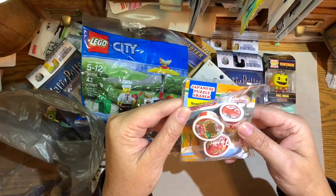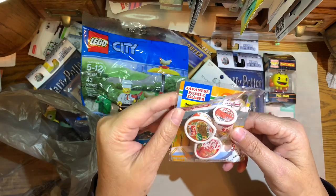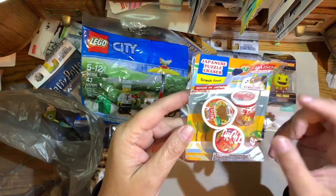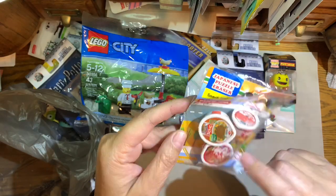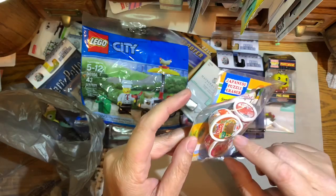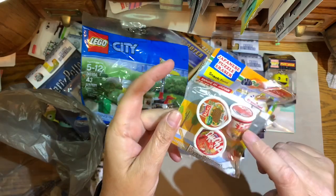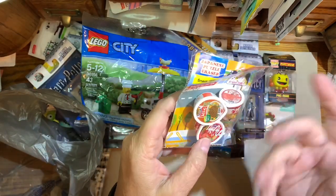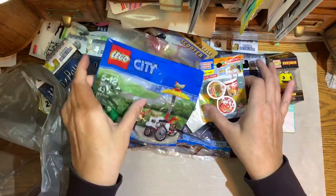Here are some things my daughter got me at Daiso also — here it is right here. She knows I love erasers because erasers are usually in shapes of many items. So this looks like ramen noodles — probably just supposed to be different types of ramen noodles. That's all of that bag.